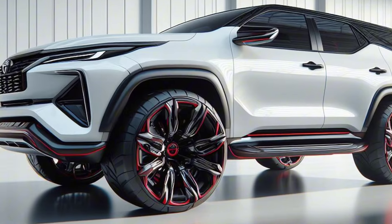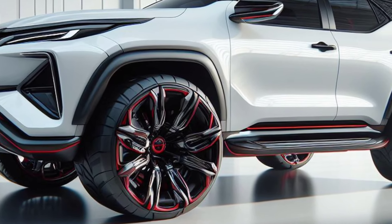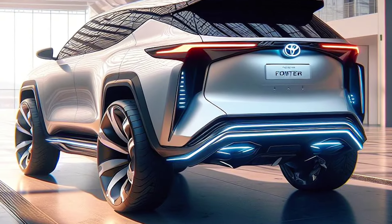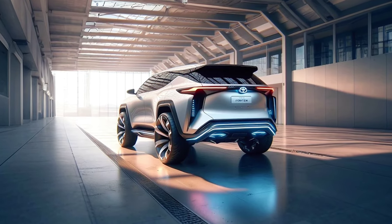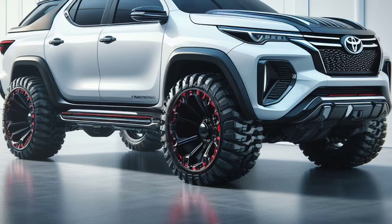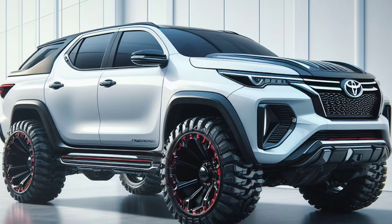The 2025 Toyota Fortuner is equipped with a 2.7-liter VVTi petrol engine combined with a mild hybrid system. This engine is capable of producing large power while still being environmentally friendly. With a 6-speed automatic transmission, the Fortuner is able to provide a smooth and responsive driving experience.